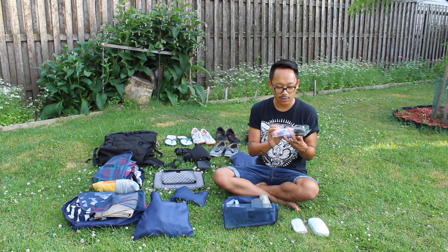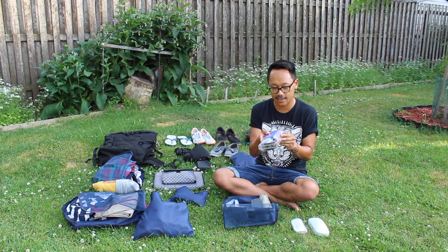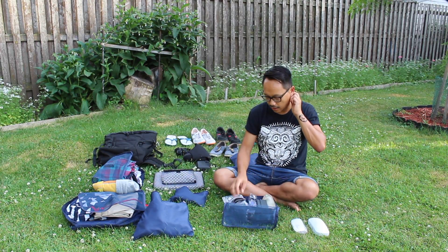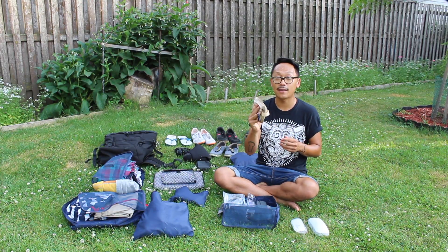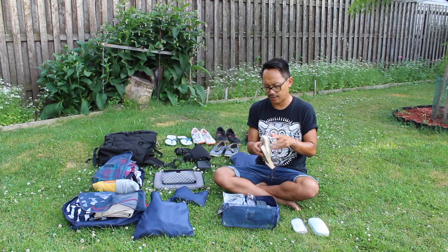A nail clipper, cuticle cutter, two pairs of contacts — I don't plan on wearing contacts, those are just in case. Two chapsticks, some lotion. I will also be picking up some sunscreen and some insect repellent. I also have my trusty fanny pack which I'll be keeping close to me with cash, cards, identification, passport — all that good stuff.